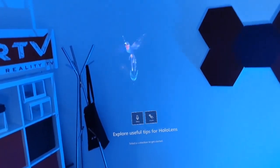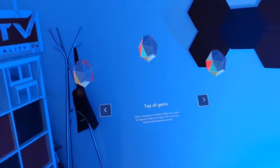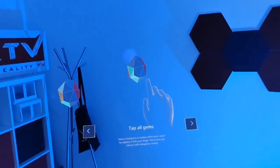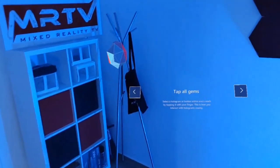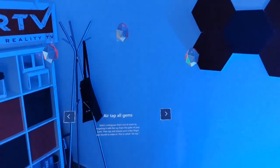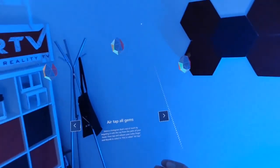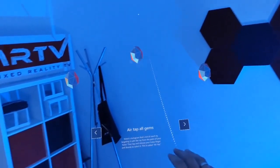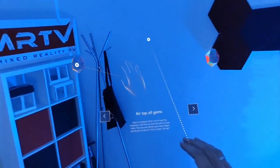Hands. Select a hologram or button within arm's reach by tapping it with your finger — this is how you interact with holograms nearby. So let me tap the gems. It just works like magic. I'm tapping into the air — there's nothing there, but it feels like there's something, and it's so cool. Select a hologram that's out of reach by targeting it with the ray from the palm of your hand, then tap and release your index finger and thumb to select it — this is called air tap. I told you about the laser beams coming out of my hands. With those laser beams I can choose things that are out of my reach. Let's choose this one and do the air tap — and yeah, it works!